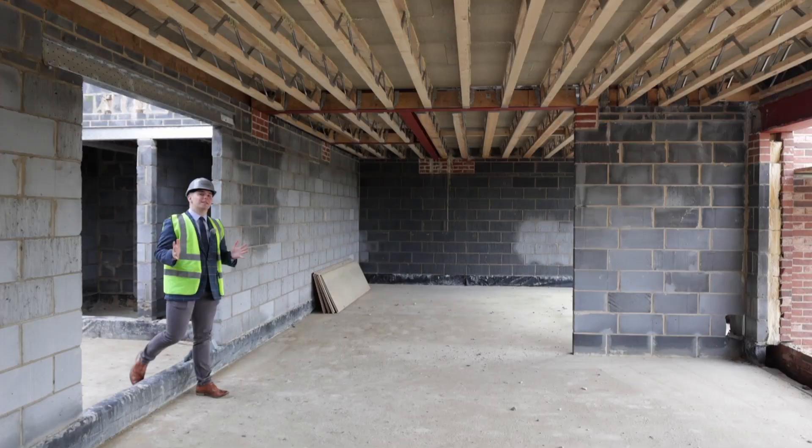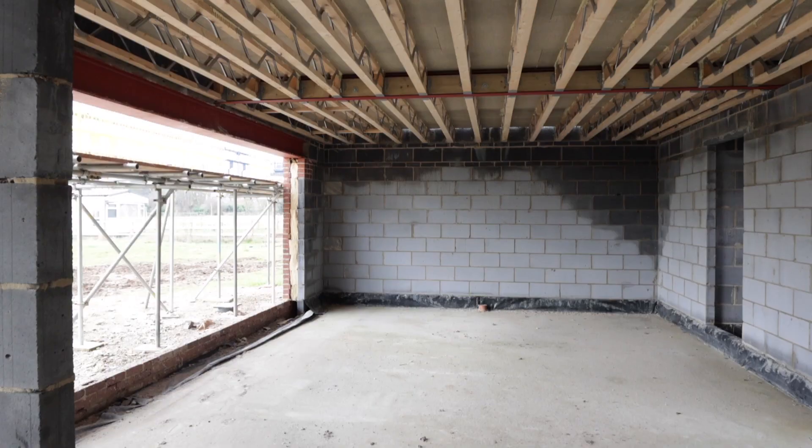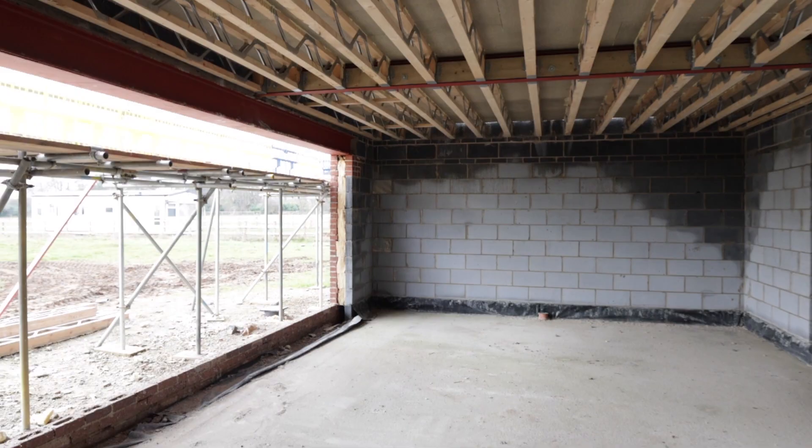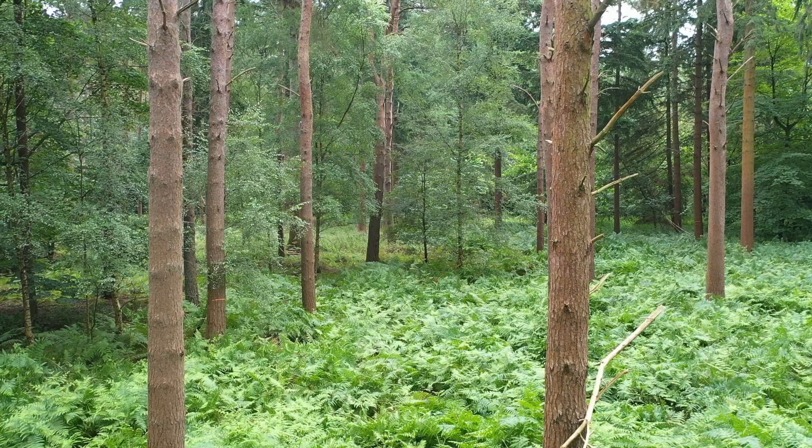The reason I describe this as a house for modern day living is exactly this room — the huge open plan space that will be centred around a dual sided wood burner. Just imagine cosying up there after a lovely walk in the local forest.